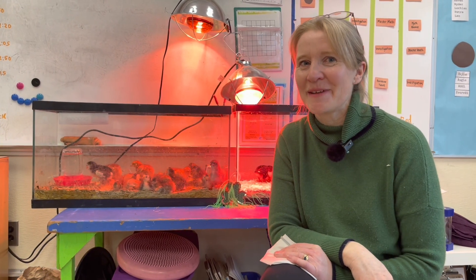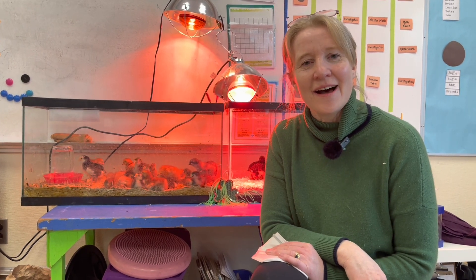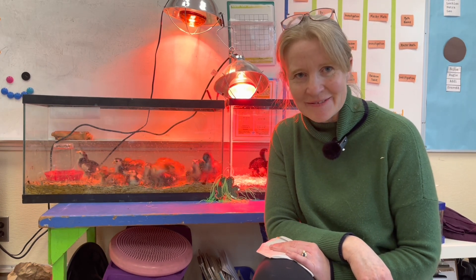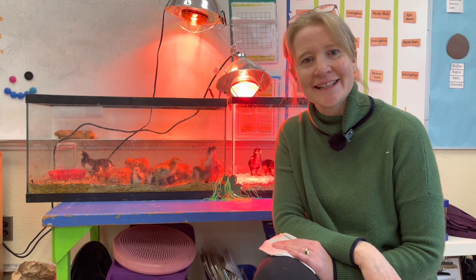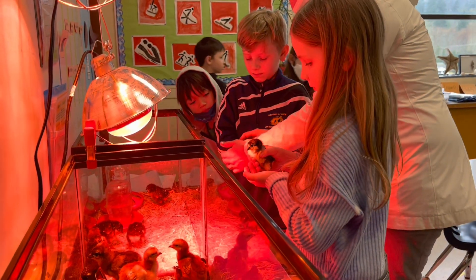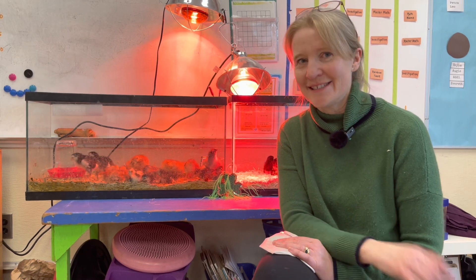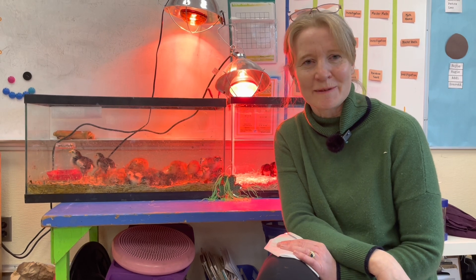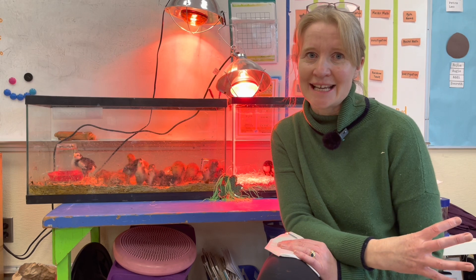Hi, I'm Catherine Byers at Salt Spring Elementary, teacher of these fabulous students in grade 3-4. We are enjoying these chicks so much. They began as eggs — we had them in the incubator — and 21 days later these little balls of fluff appeared. The engagement, the learning about life cycles, the care that the students are showing these chicks has all been just fantastic. It's a brilliant programme and I'm excited to have it a second year in the class. I'm very appreciative of the Salt Spring Island Poultry Association for providing all the equipment and the eggs for the programme.